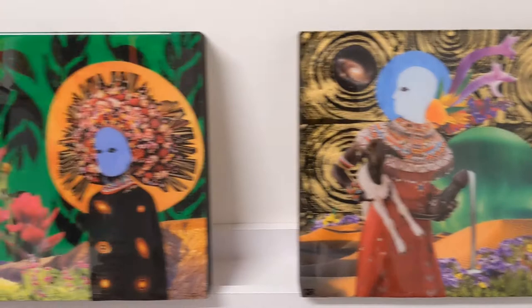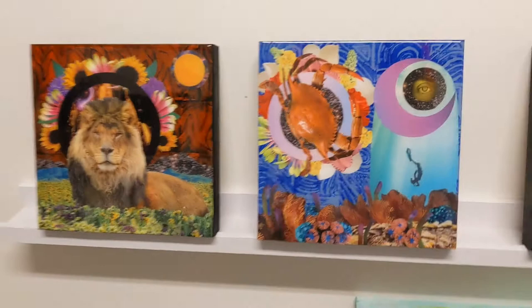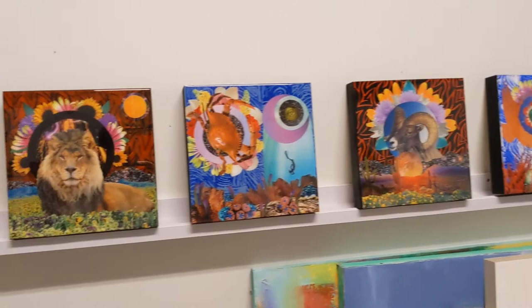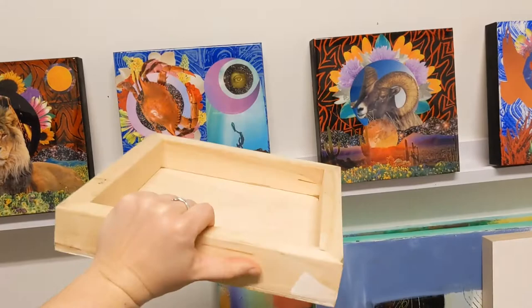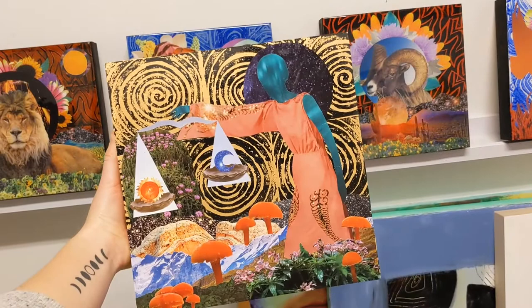So this is what I have done so far, and there's one more piece that I haven't resined yet that I'm about to show you as well. This piece is Libra — you can see the sides aren't done and it has not been resined yet, but the composition is finished. Libra is the symbol of the scales.